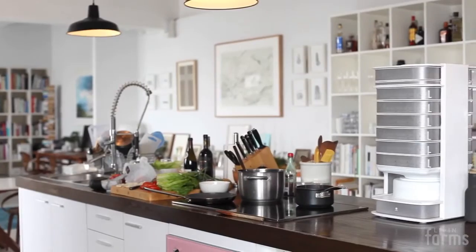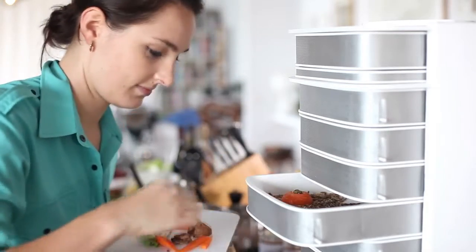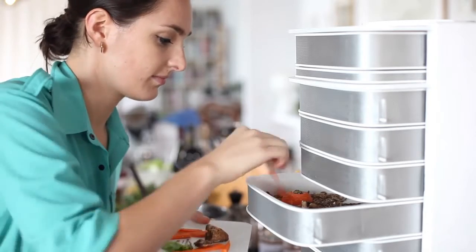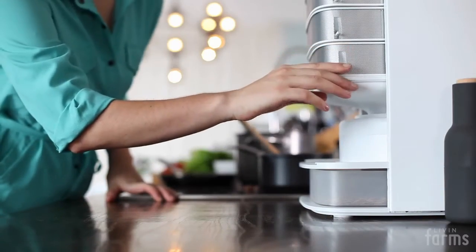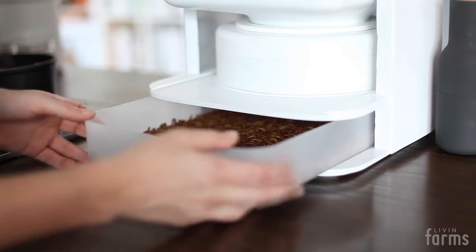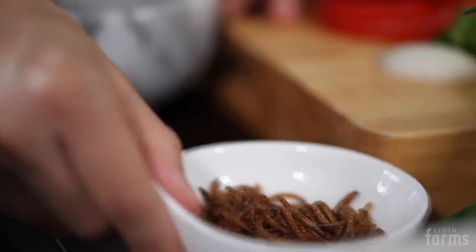With our hive and mealworm starter colony, you can start growing your mealworms on vegetable scraps and some oats. The system is self-contained, the climate is controlled, and with the press of a button you can harvest 200-500 grams of mealworms every week. This could substitute the meat in 4-5 mixed dishes.